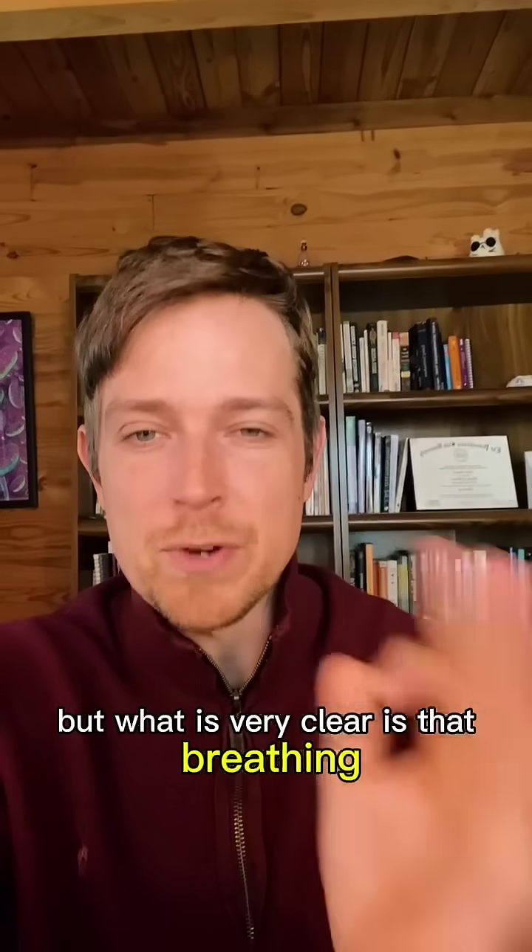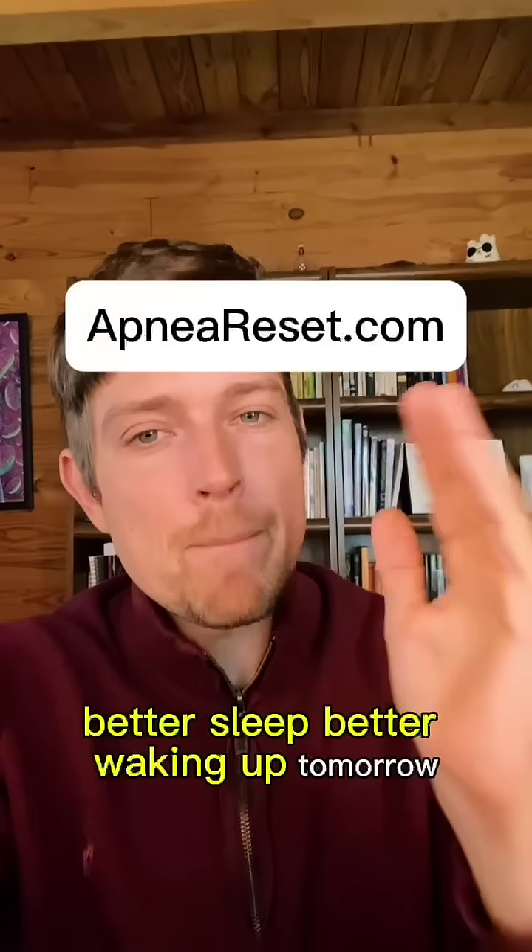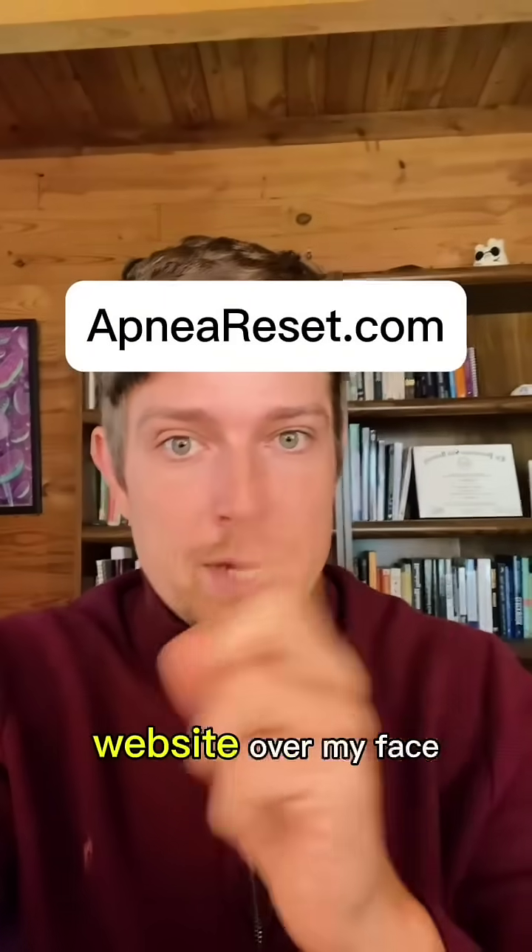What is very clear is that breathing retraining is great for that. If you want a personalized plan for better sleep and better waking up, click the button here or the shop button on the website.